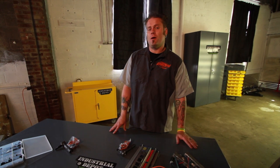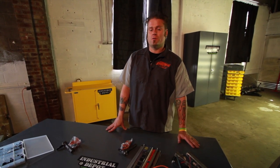Time is money when it's a hot rod shop or a manufacturing facility. Industrial Depot's got you covered.